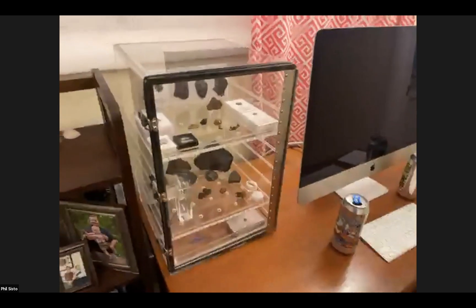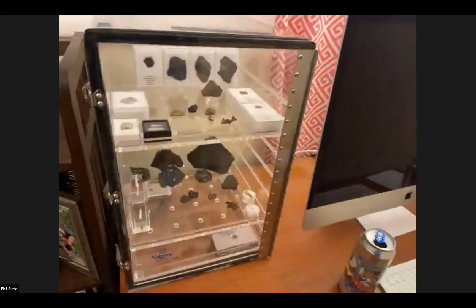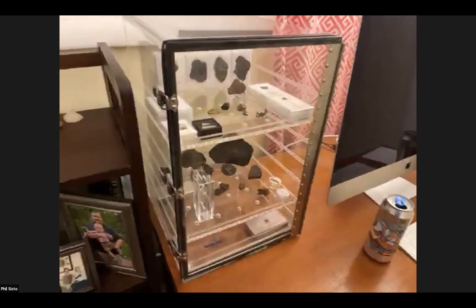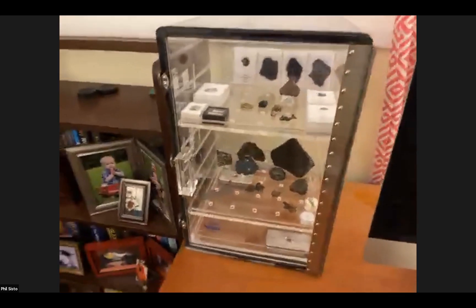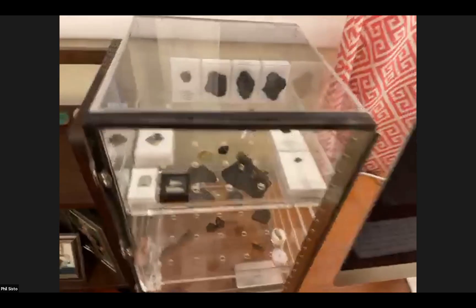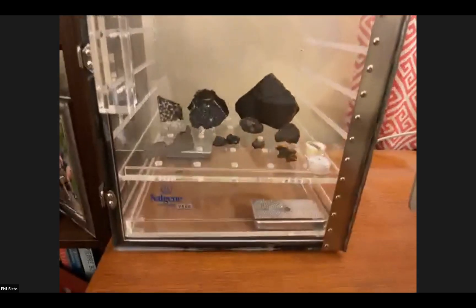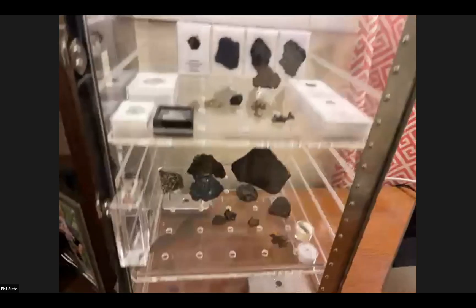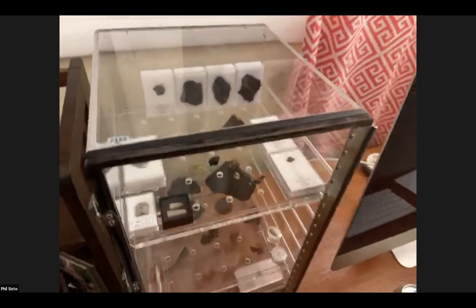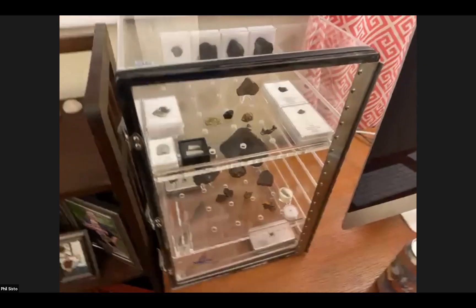I live in Ohio and my young meteorite collection is already suffering from the climate here. So just today this arrived — it's a nice desiccator box. Got a couple of things of desiccant in the bottom. It displays the stuff nicely, but most importantly it's going to keep anything with iron in it from turning into brown dust. It was a nice eBay find. That's gorgeous. It's awesome.